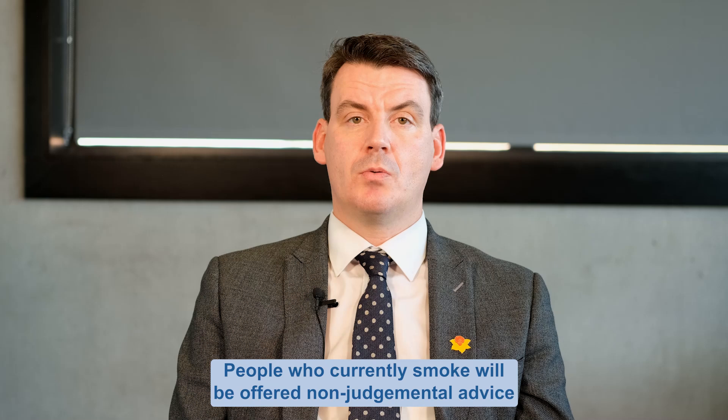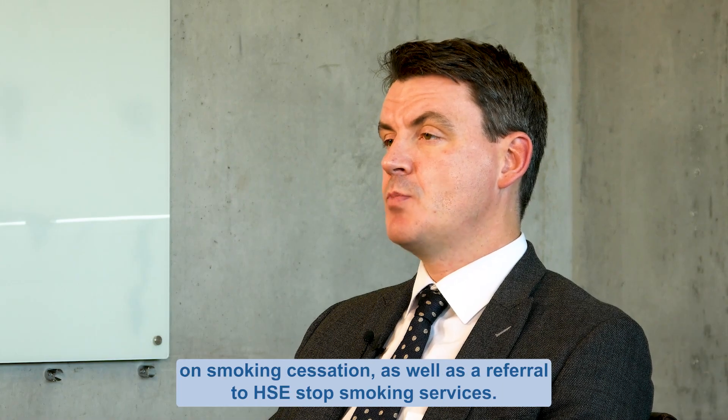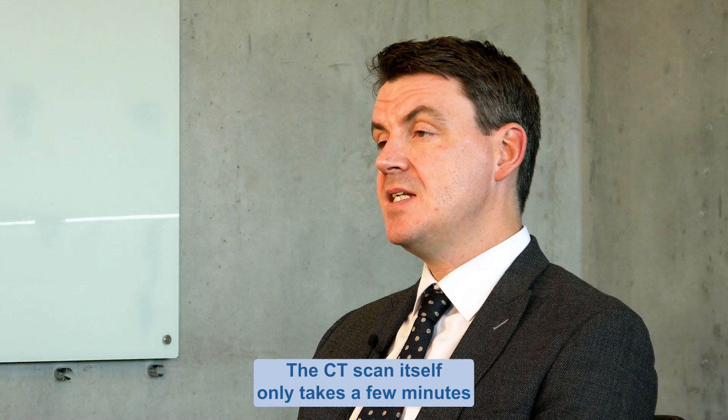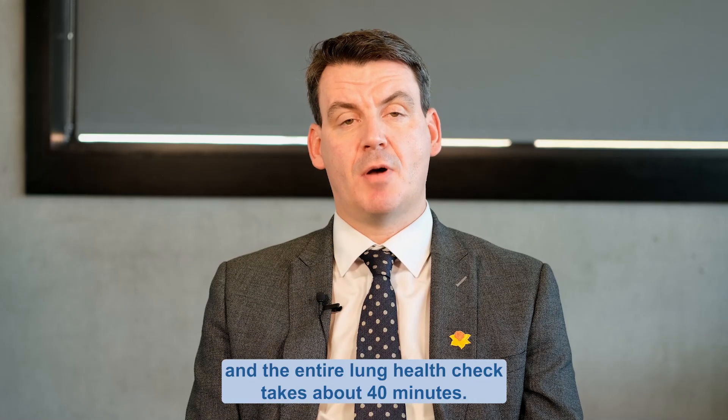People who currently smoke will be offered non-judgmental advice on smoking cessation, as well as a referral to HSE Stop Smoking Services. The final part of the lung health check will then involve having a CT scan of your chest in the mobile unit. The CT scan itself only takes a few minutes, and the entire lung health check takes about 40 minutes.